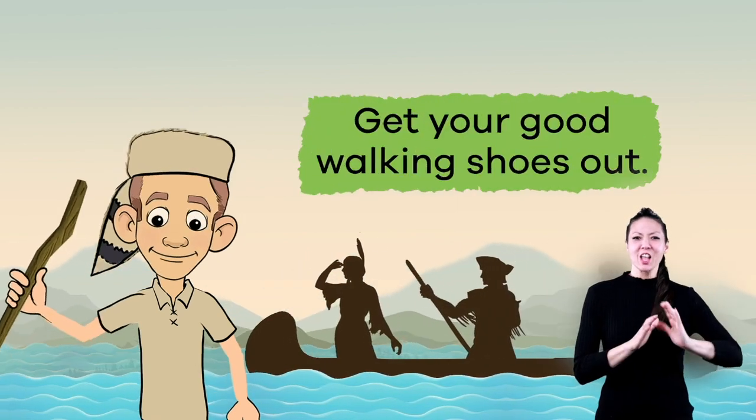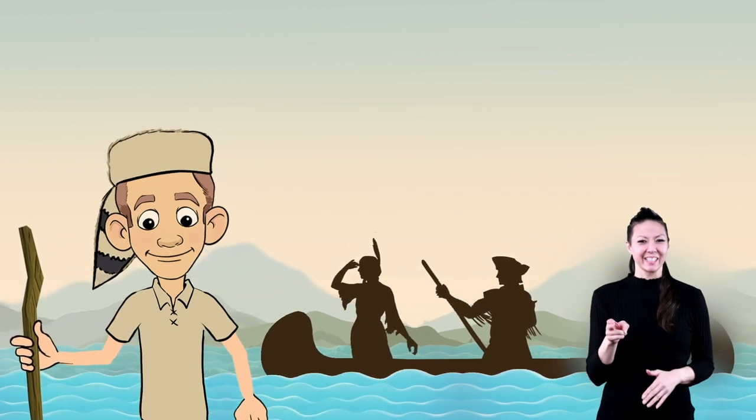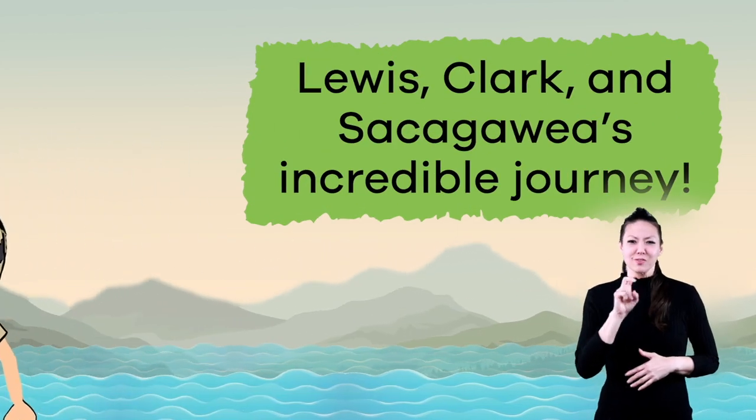So pack your bags, get your good walking shoes out, and let's take a walk back in history to learn all about Lewis, Clark, and Sacagawea's incredible journey.